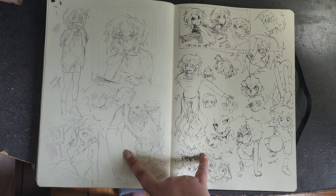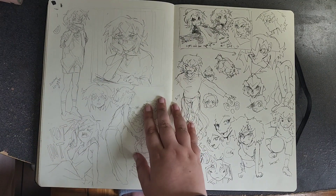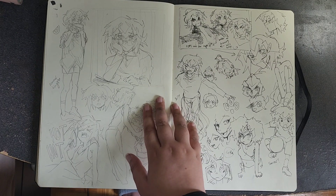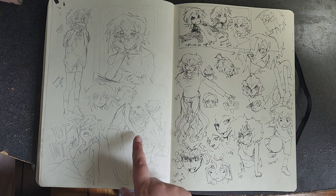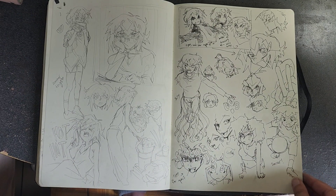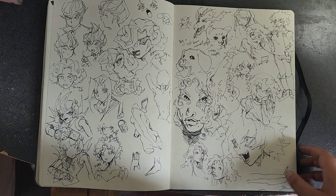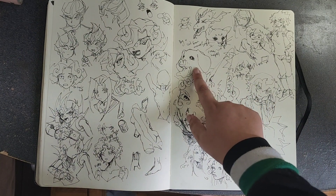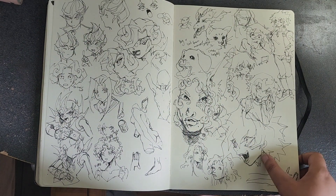These I drew at the public library while waiting for an event to start — Judai eating a watermelon, Judai really hot, Judai with some flowers. These were done in pen with my Copic pen, just sketching without thinking too much. I like this dog I drew from my head, and this cat, and this Johan is pretty good.